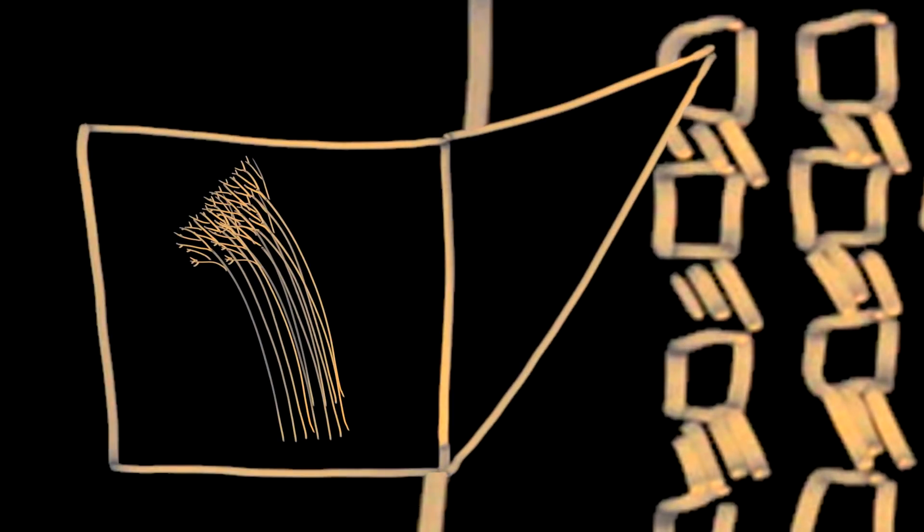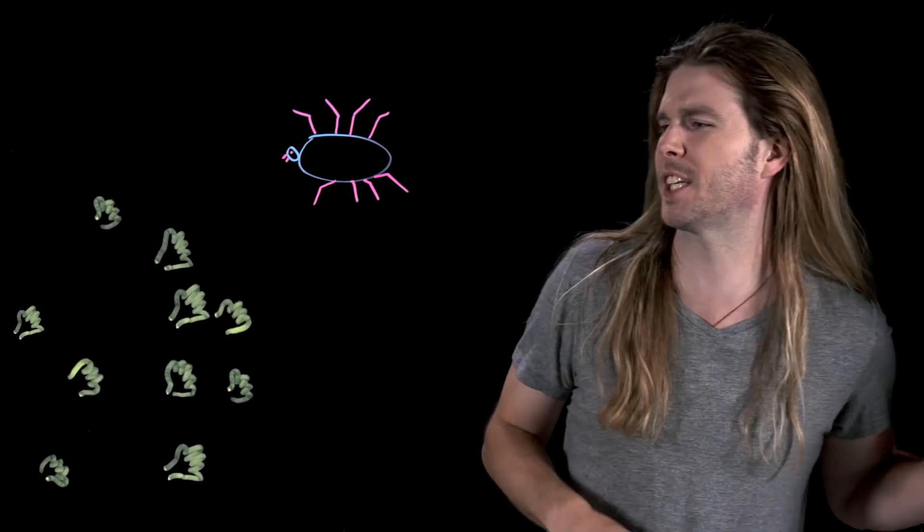Enhance again. At the end of every one of those setae are hundreds of spatulae. They are just nanometers thick, and the real reason why spiders can stick to stuff. And maybe how the Powerpuff Girls' hands work?